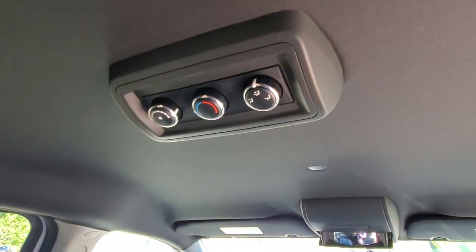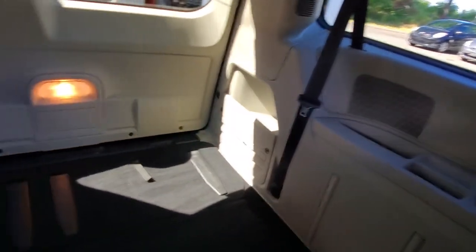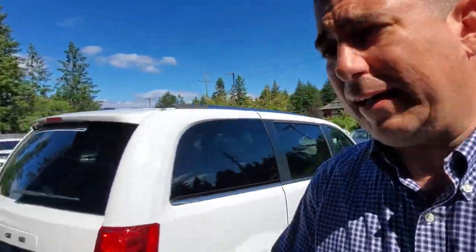Great climate control system — even in the back you've got ventilation built right into the ceiling. You've got extra seats in the very back if you want to fit more people, cup holders, more ventilation, speakers, and that kind of thing in the back. Even the sliding doors have windows that can go up and down. Very comfortable, very nice vehicle — I really like these Caravans. I've owned a few of them; they're good, very practical vehicles.